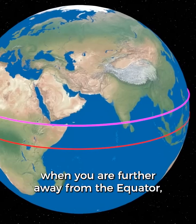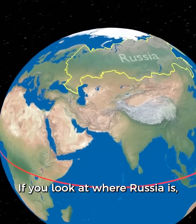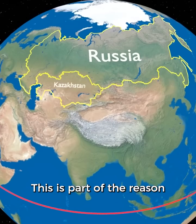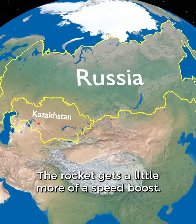You still get that speed boost when you are further away from the equator, it's just not as much. If you look at where Russia is, it's not very close to the equator. This is part of the reason why they still launch out of Kazakhstan — the rocket gets a little more of a speed boost.